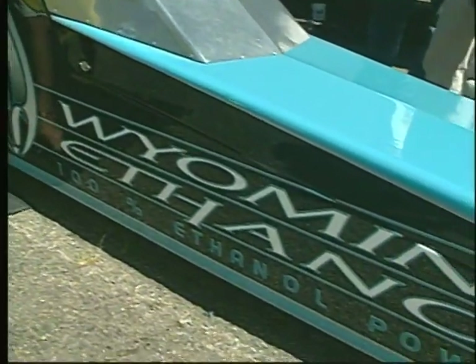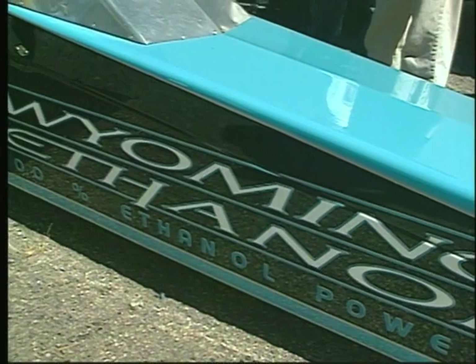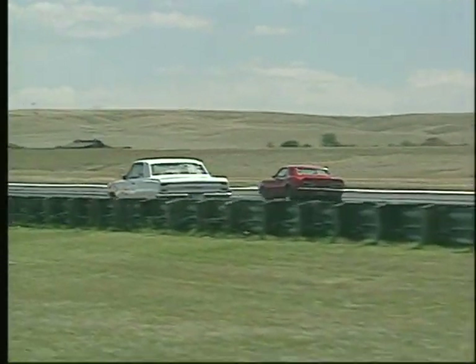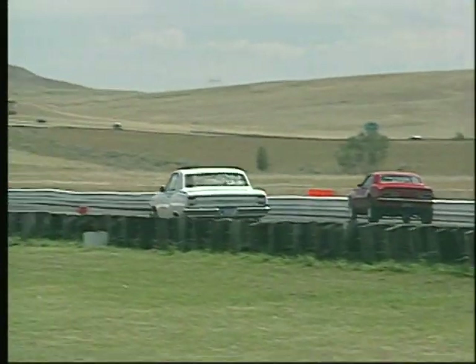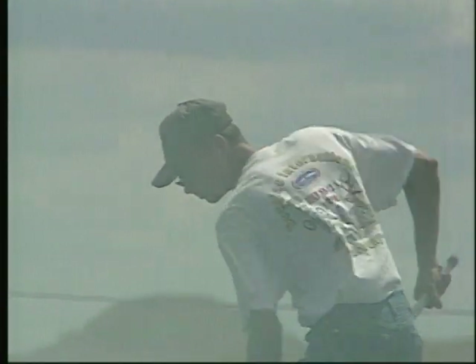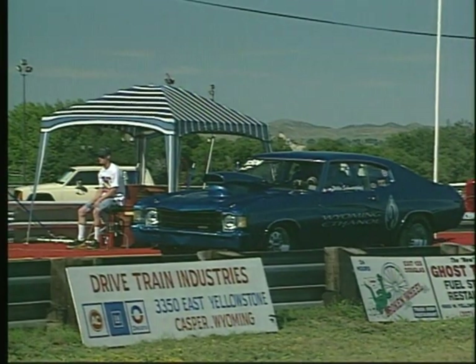Each variable makes a difference in the car's performance. Between time trials and race time, sun or cloud differences change the track temperature. Humidity can rise or fall several points. But in particular, wind can be a big factor, both in direction and velocity.